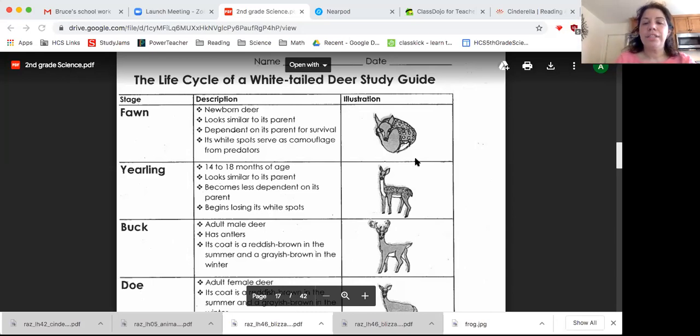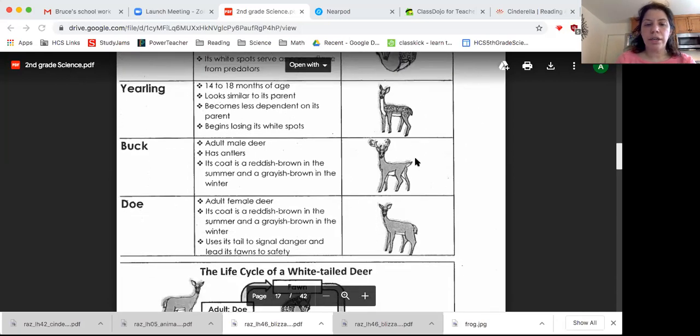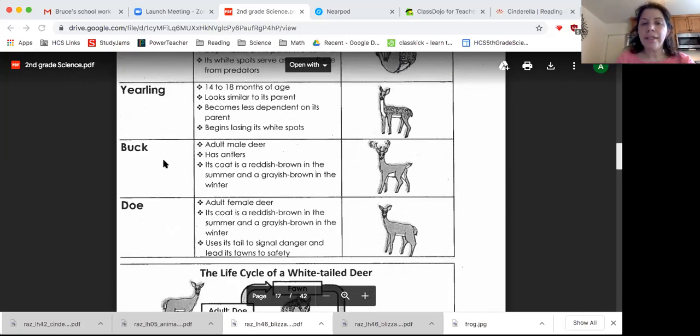A deer is considered an adult when it no longer has white spots. A male deer — that's a boy deer — when it's an adult, has no spots, can stand on their own, and as you can see here, they do have antlers. Its coat tends to be reddish brown in the summer and grayish brown in the winter, which helps the deer camouflage. An adult male deer is called a buck.